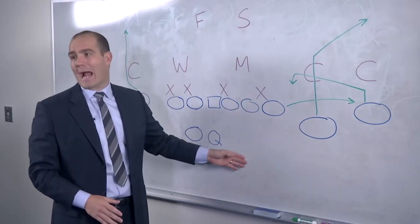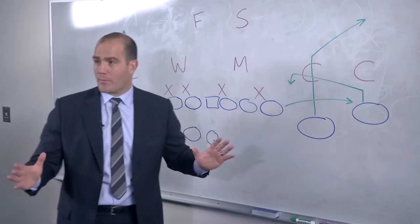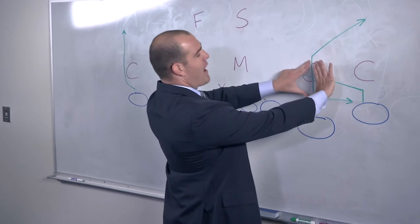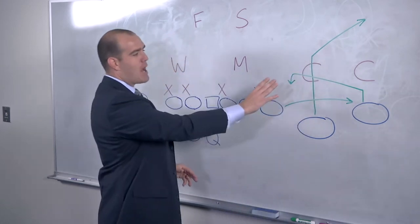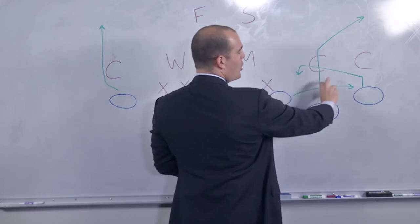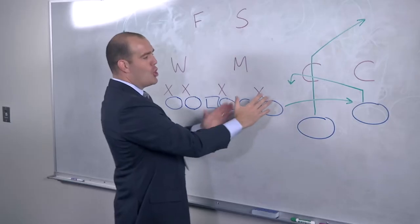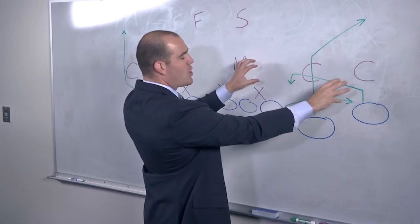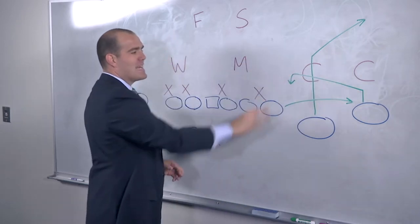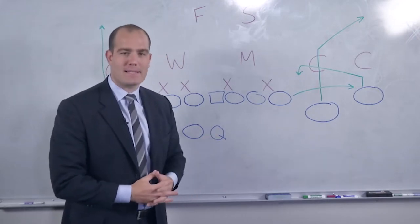The other receiver — this could be a tight end, a back out of the backfield, or another receiver — is going to go to the flat. The quarterback is reading this triangle to see how the zone defenders react to it. If this zone defender goes out with the flat, he is going to bang it to the wide receiver who's settling between the two zone defenders in the hook-curl zone. That is the snag three-man pass concept.